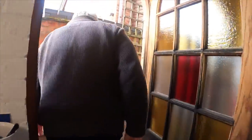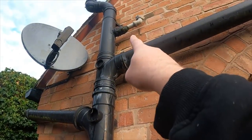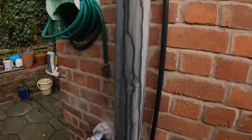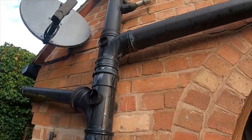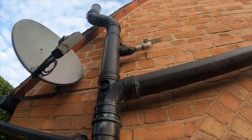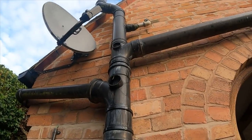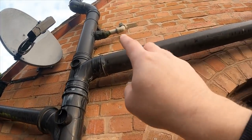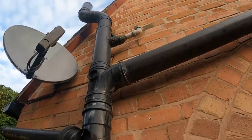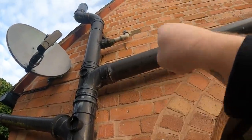It hasn't leaked for a while because he taped it. You can see it running all down the pipe. I can't actually tell you definitely where it's leaking from. Looking at that, what I'd probably do is take all that out, cap that boss off where it goes into the stack - because it looks like it's had its day - and then drill another one and make a fresh connection underneath and go up and in.